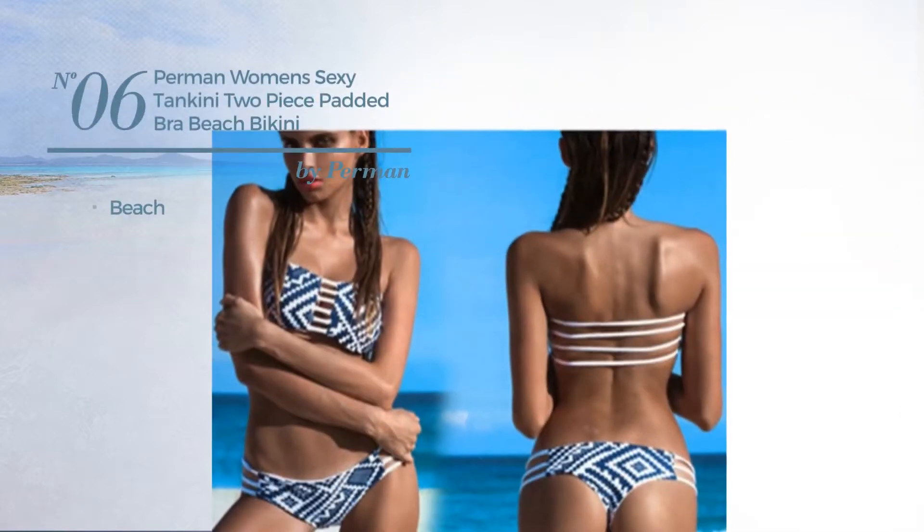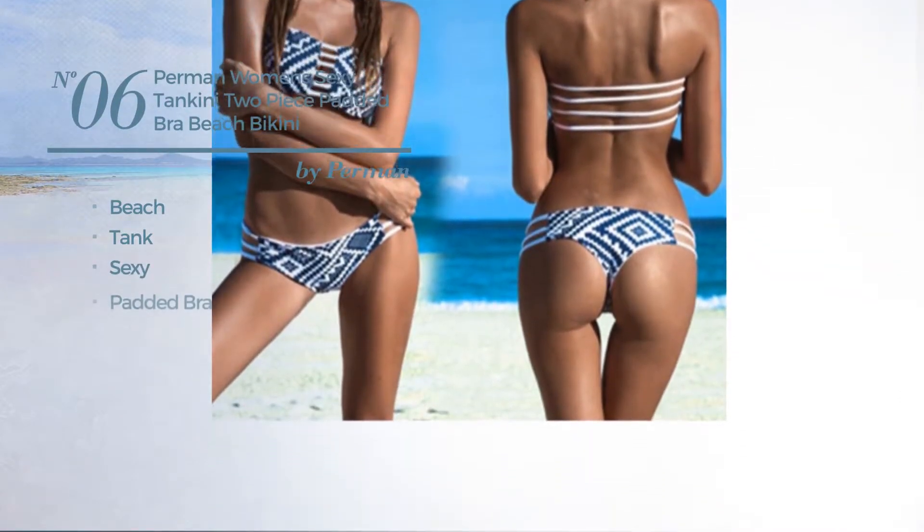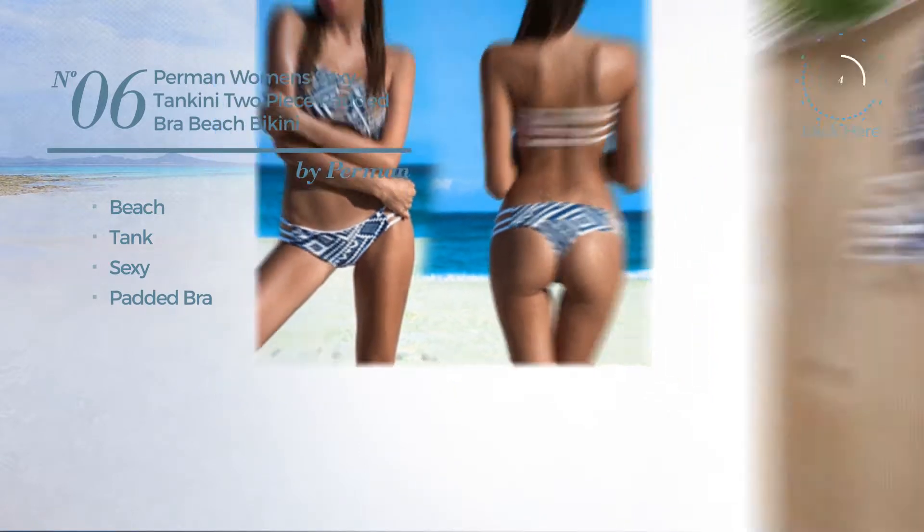Number 6, a beach tank swimsuit. Featuring a sexy look, with a padded bra. Available uniquely in white color.